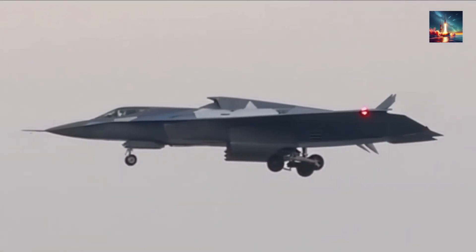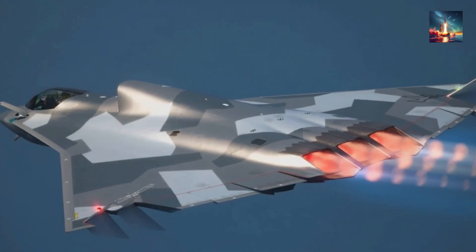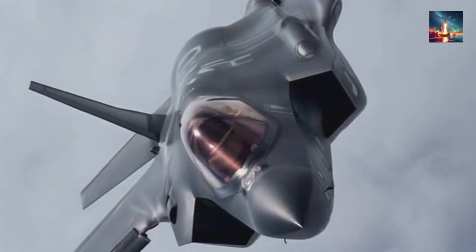Like this breakdown? Hit subscribe and ring the bell — your support keeps analysts digging into the classified cracks shaping global air power. Comments are open: do you think shape or coatings will decide the next Pacific showdown? I read every take.